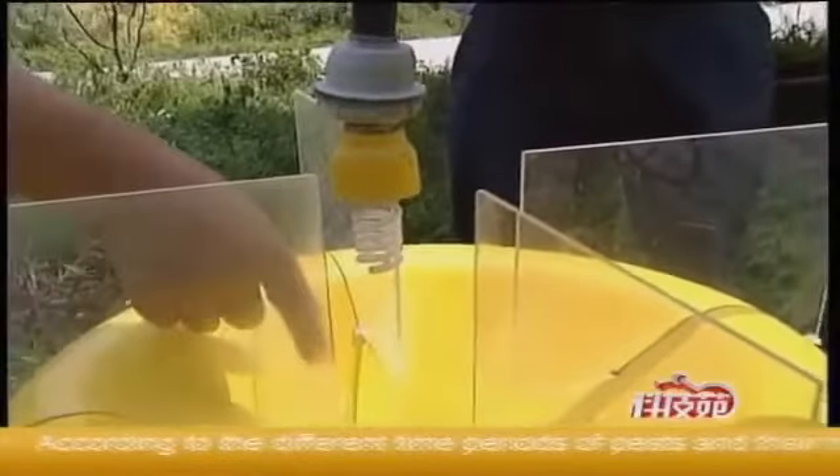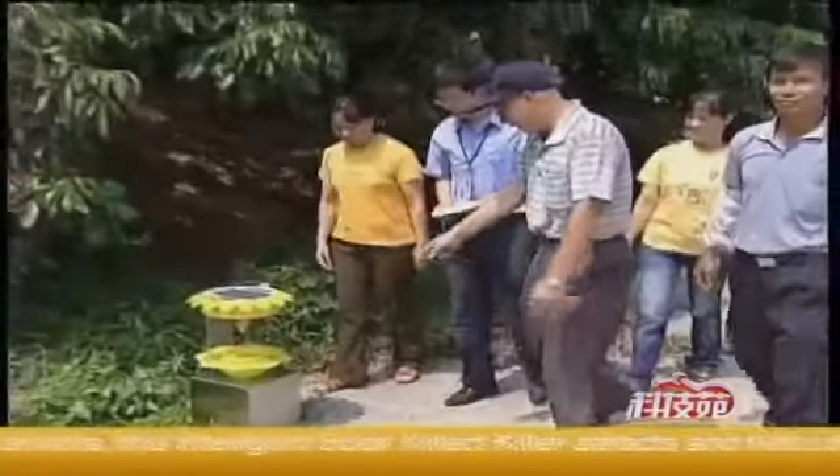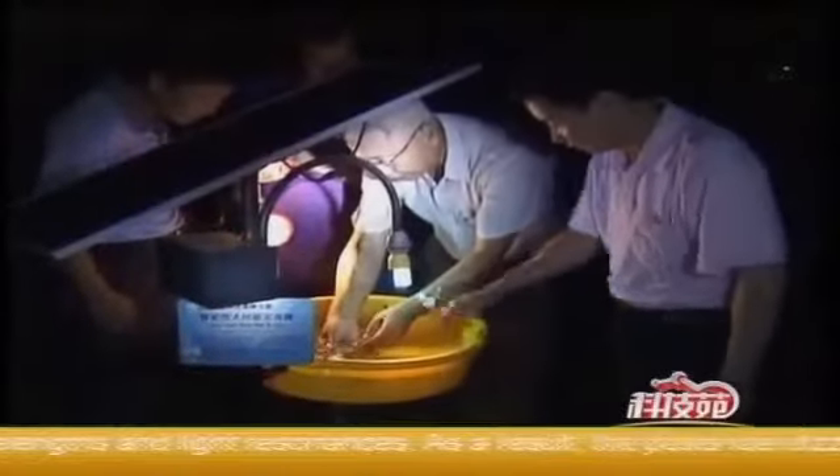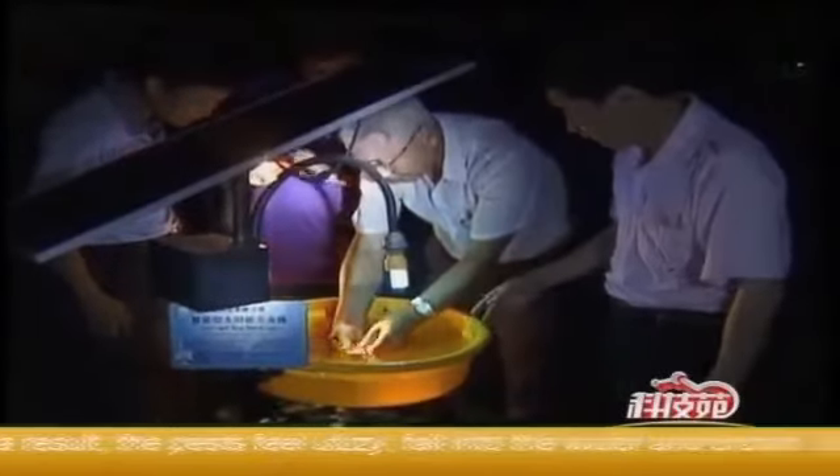According to the different time periods of pests and their natural enemies, this intelligent solar insect killer attracts and kills pests through specific wavelengths and light resonances. As a result, the pests feel dizzy, fall into the water and drown. In this way, both the natural enemies and the environment can be effectively protected because of the reduction of pesticide usage.